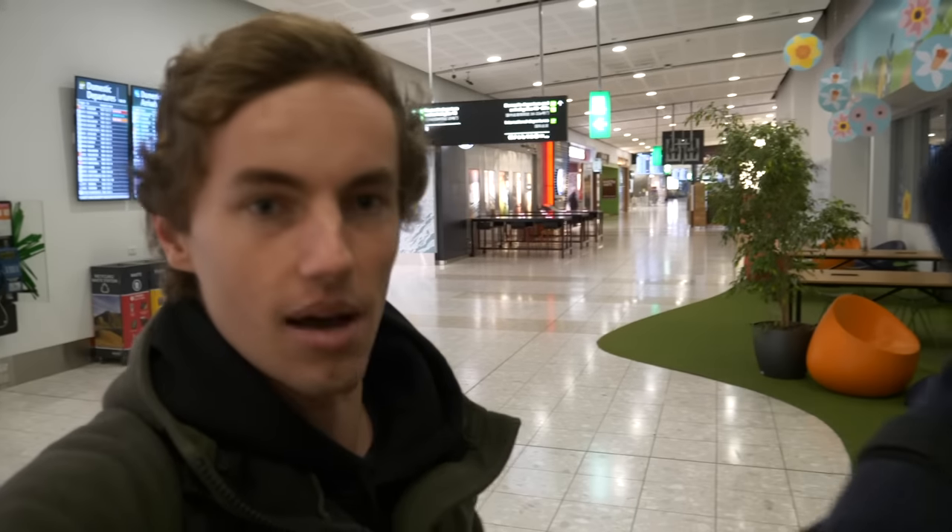Good morning guys, welcome back to the channel and welcome to a bit of a different video. As you know by the title, we're still not sure exactly what's going to end up happening, but we are off to Auckland to go look at a truck and hopefully bring it home. It's an exciting time — we've definitely needed a new vehicle on the channel because it's been too long without a daily and a tow wagon. The vehicle we're off to look at is quite special, so let's get our way up to Auckland.